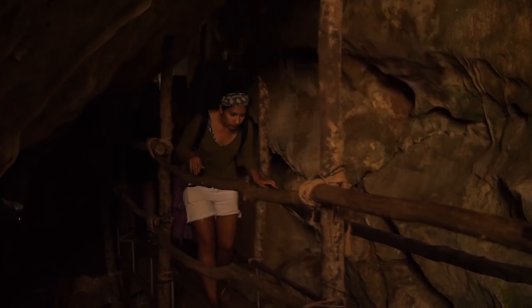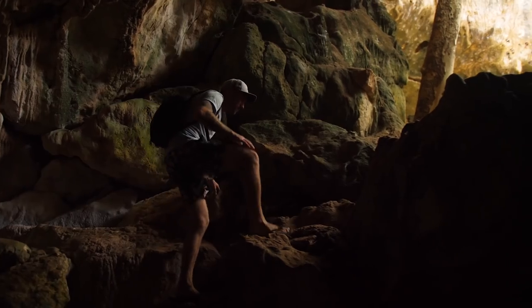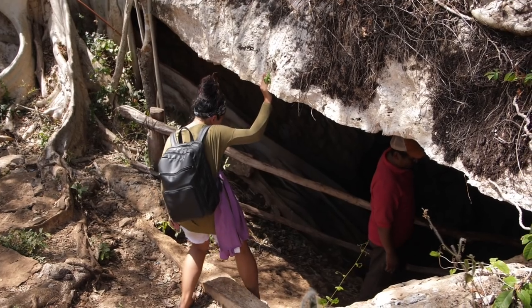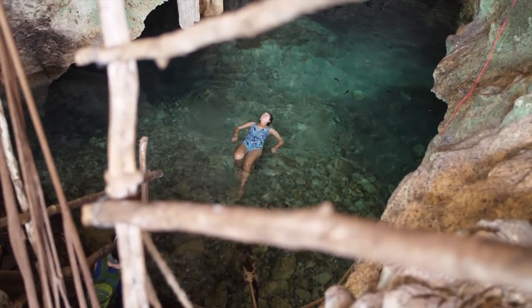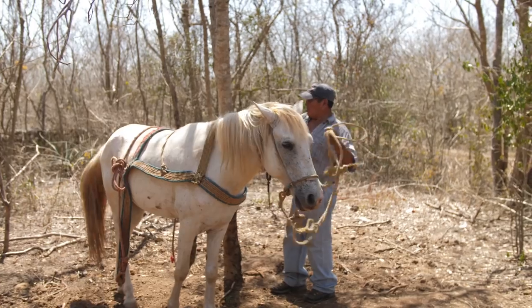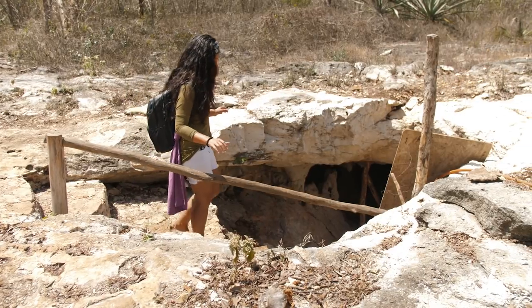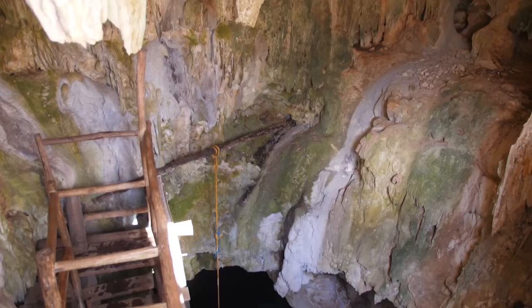There are thousands of cenotes in this part of Mexico and I'm really glad we stumbled upon these because they're definitely off the beaten path. They apparently just opened a year ago. I know Wes was really excited about the horse and buggy, but I'm just glad to be here with a local guide and learning about their importance. This is probably the most memorable day we've had so far.